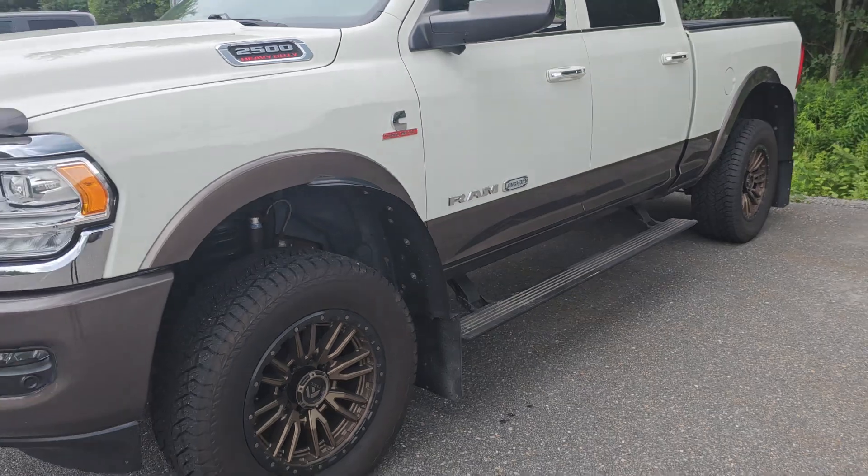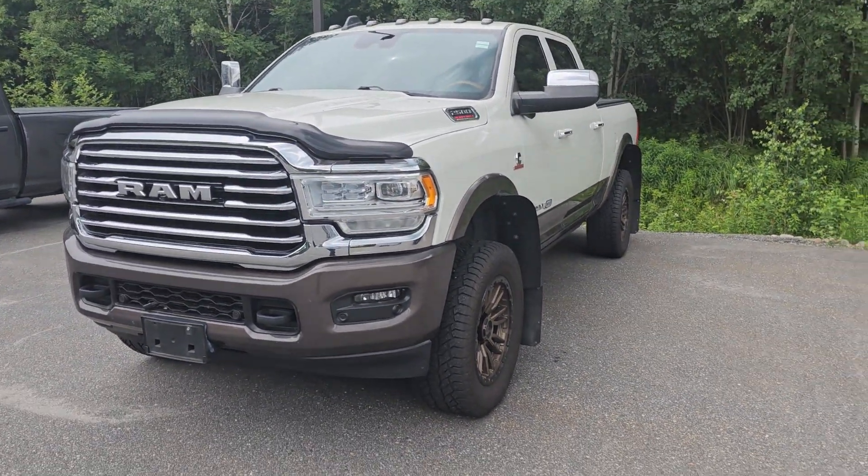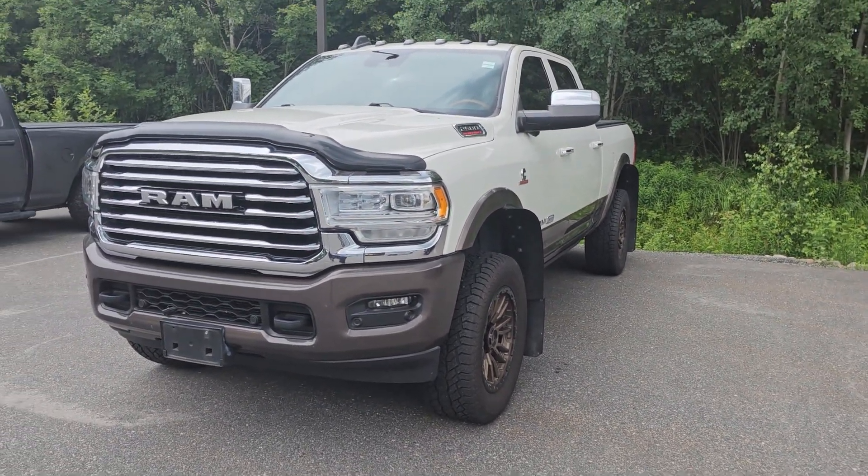And that's been the quick walk-around video for the 2019 Ram 2500. Thank you for watching.